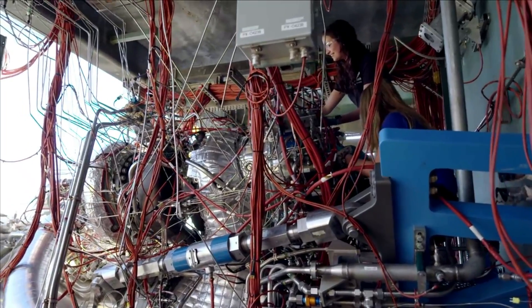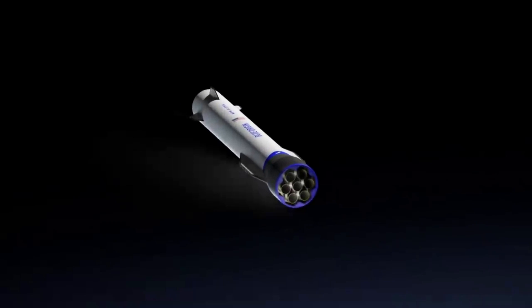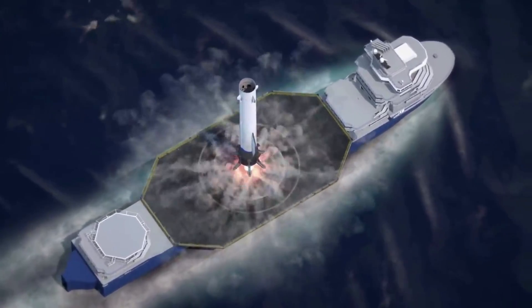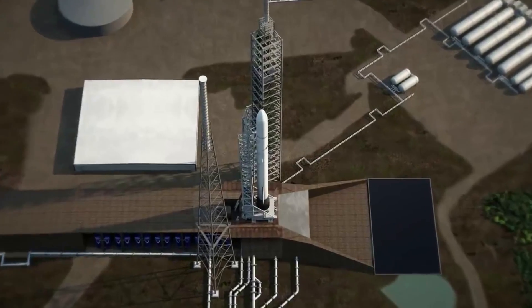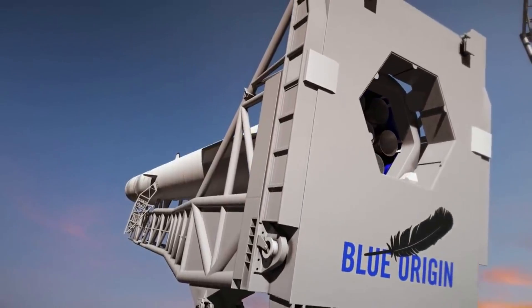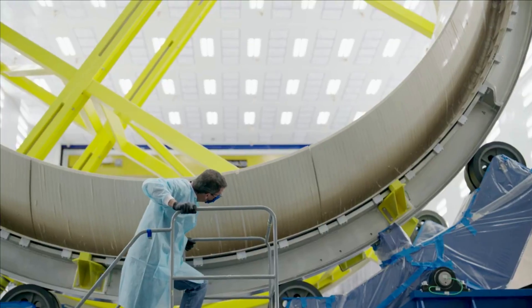The reusable component of the New Glenn launch system is its first stage, including its seven BE-4 engines. During a mission, after second-stage separation, the first-stage booster reorients itself to re-enter the atmosphere aft-first. Through a combination of aerodynamics and propulsive maneuvers, the stage performs a precision landing on the ocean-going platform in the Atlantic Ocean. After recovery at sea, the booster returns to the launch site via Port Canaveral for inspection and reuse. Four forward fins serve as actuated aerodynamic control surfaces for attitude adjustment during descent, while two wing-like strakes provide lift and cross-range as it flies back to Earth.